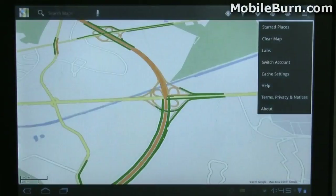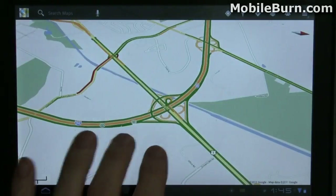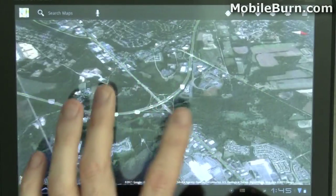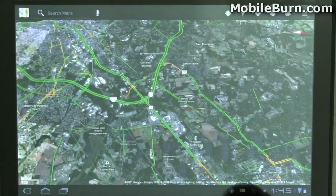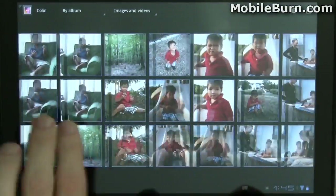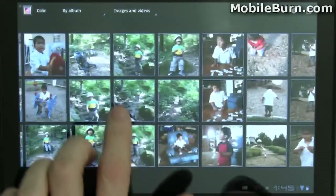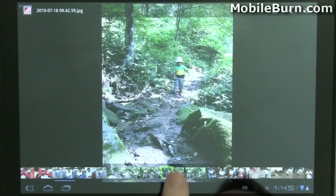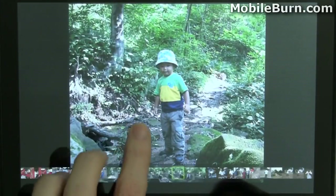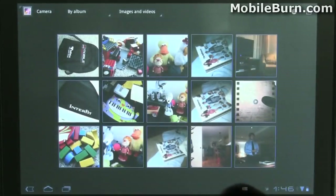I'll pull up Maps here so you can see how it works — it's just like the version on smartphones. You can change the layers, turn on satellite view and that kind of stuff. Pulling up the Gallery, you can see a nice view of all the images and tap on any one to see a film strip along the bottom, so you can quickly navigate through them while still getting the full effect. Here are some photos I took with the Zoom itself.